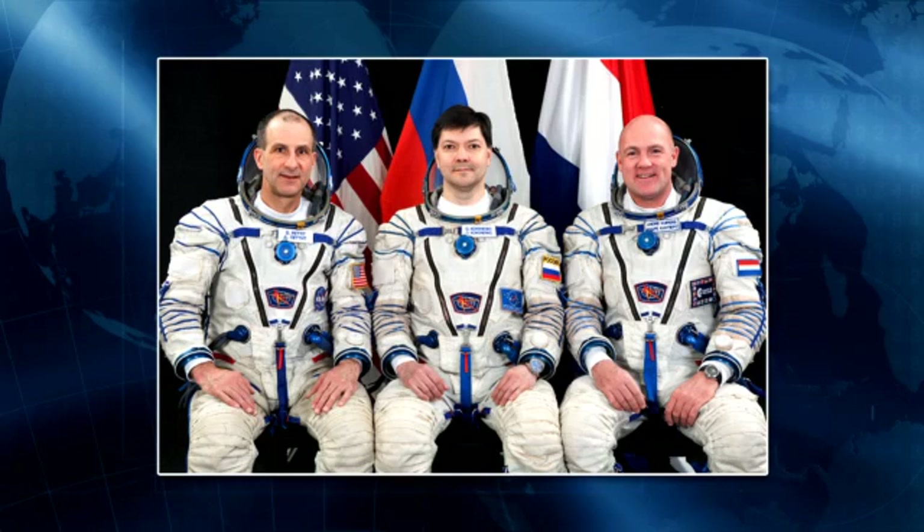Starting on the left, we have NASA astronaut Don Pettit, and in the middle, Expedition 31 commander Oleg Kononenko from the Russian Space Agency. And then our third Expedition 31 crew member on the right is Andre Kuipers, a native of the Netherlands and member of the European Space Agency.